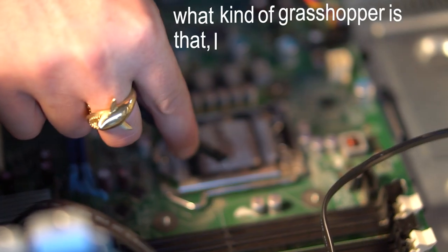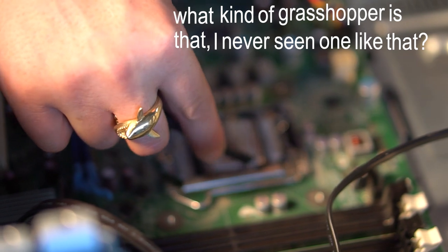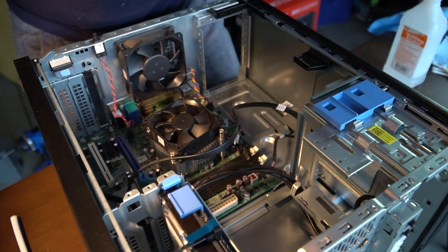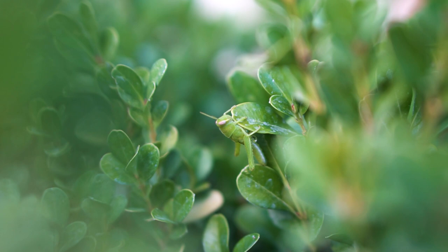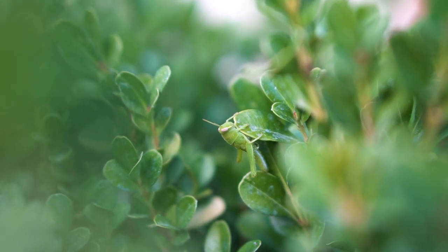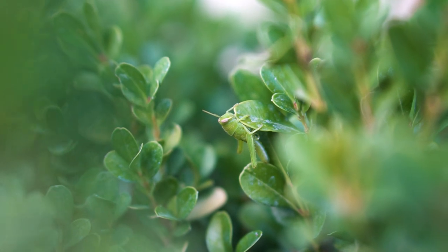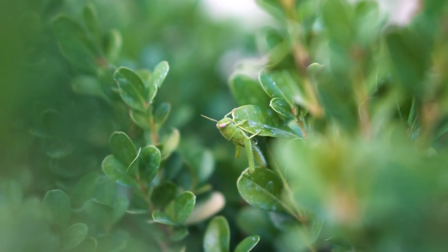What kind of grasshopper is that? I've never seen one like that. You want to see the grasshopper? He literally looks like one of the leaves — it's like a leaf with eyeballs.